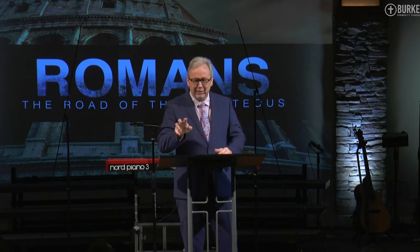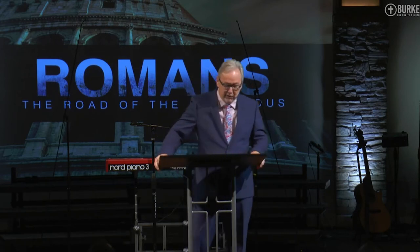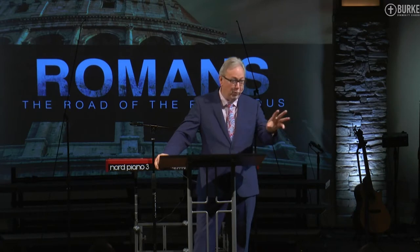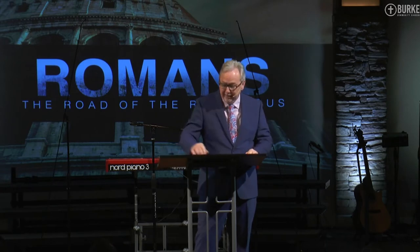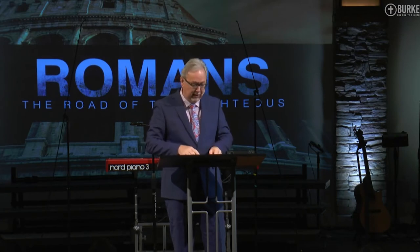I'm talking to her, having a great time. She finally gives me — I'm going somewhere with this, in case you're wondering. I don't meander. I have a purpose. Remember I told you, everything in life has a spiritual value if you pay attention, even your garage door malfunctioning.